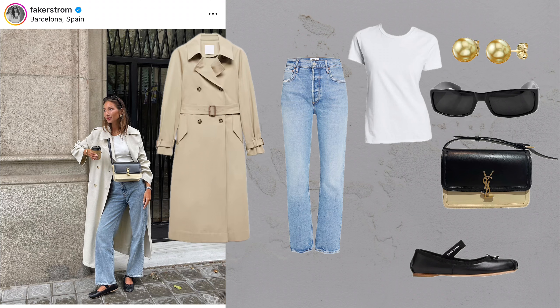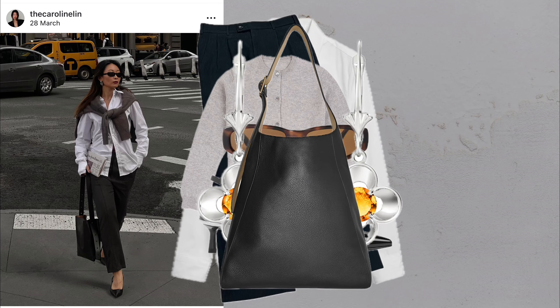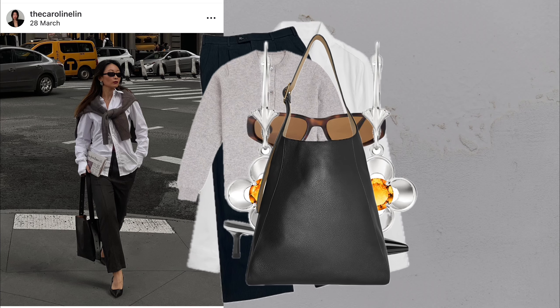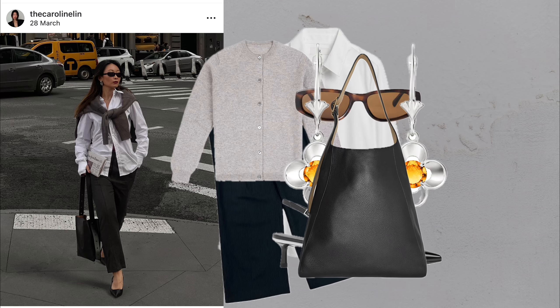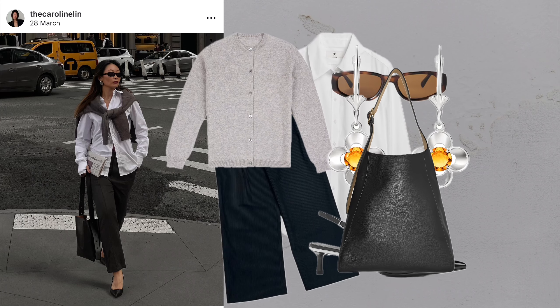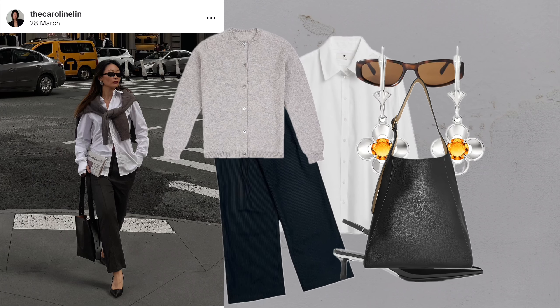The striped shirt with chunky slider sandals. Whether you're working from home or heading out for errands on a warm day, a striped shirt paired with jeans and chunky slider sandals is a winning combination. It's comfortable, classic and effortlessly stylish.